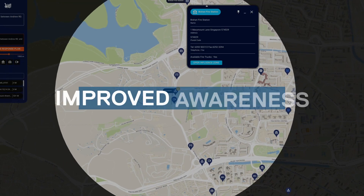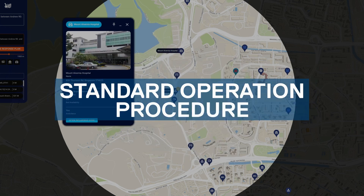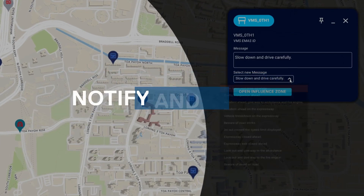The operator accesses all relevant information with just a click to notify the concerned authorities, such as police, hospitals, and firefighters, for timely and effective incident response and also to control the situation and prevent fatalities.